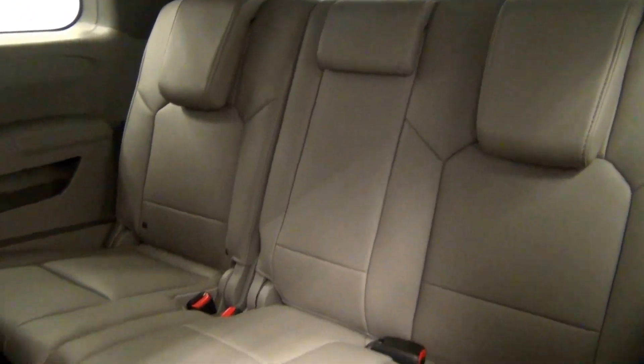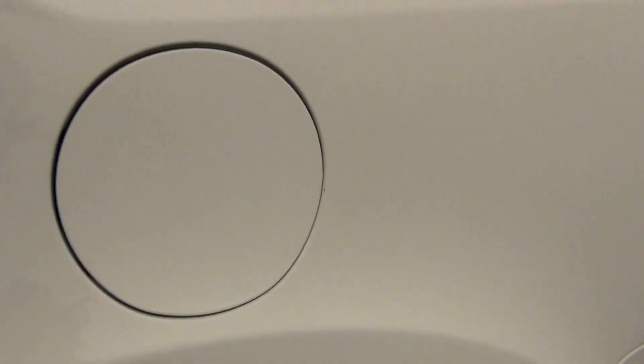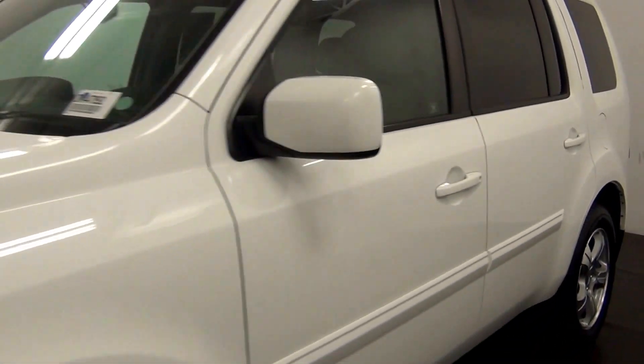Let's take a look at the third row seating — here's a view of that. And that will end the walk-around of the 2012 Honda Pilot.